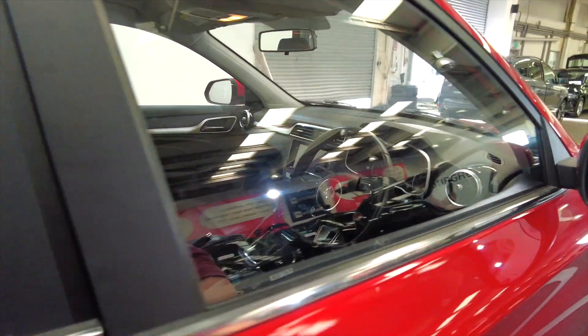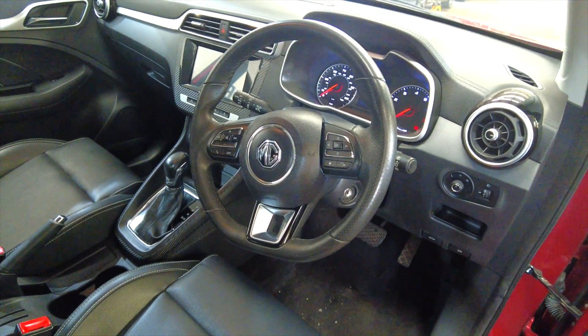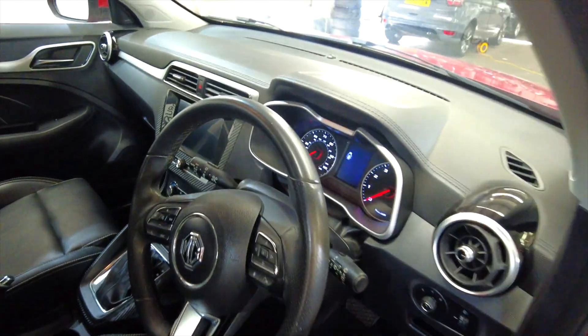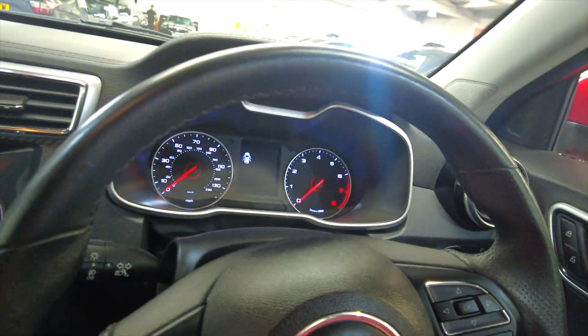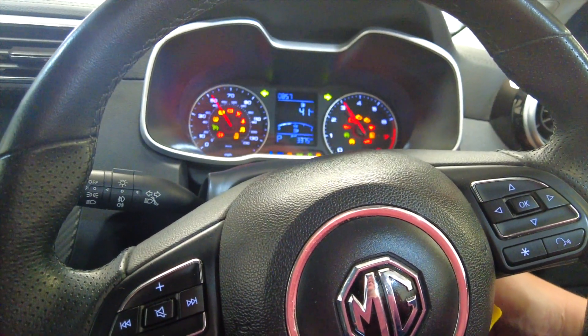It's got Indy case on the wing mirrors, and you've got a multifunction steering wheel. If we jump inside we'll take a closer look. It is key ignition so we'll pop the key and start her up.